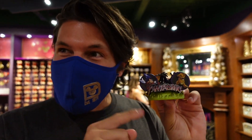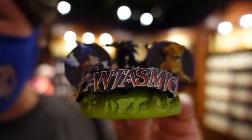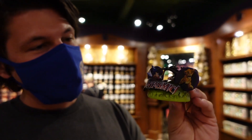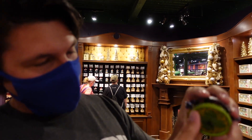They also have a Fantasmic one — I don't think I've seen this before. You don't see very much merch for Fantasmic, so the fact that they made an ornament for it is really cool. It's got a lot of nice details — Mickey, even Simba, the dragon and everything. It's pretty neat.